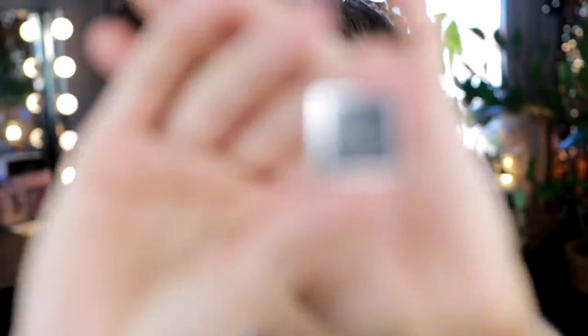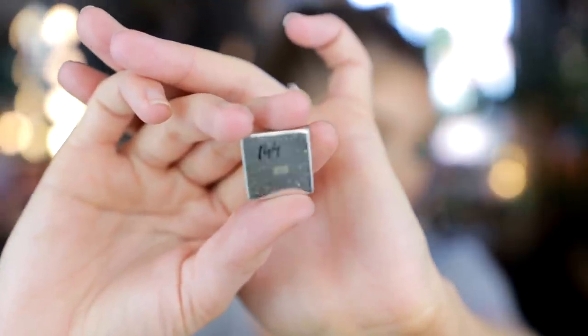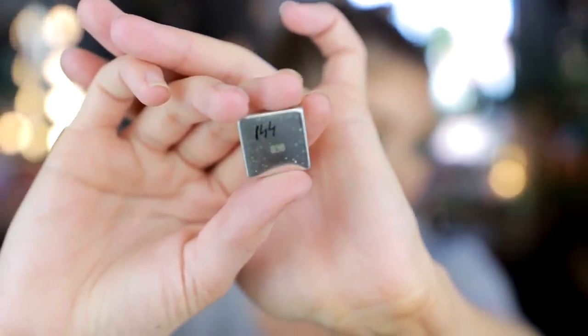The biggest flaw — maybe the only flaw — with this line is that the back of the shadows doesn't have the name of the shadows. I wrote the names on myself because the number on the back is not the shade name. For example, I wrote '144' because that is the name of this shadow. It's unfortunate that the shadows don't have special names — they just have numbers, similar to Makeup Forever.